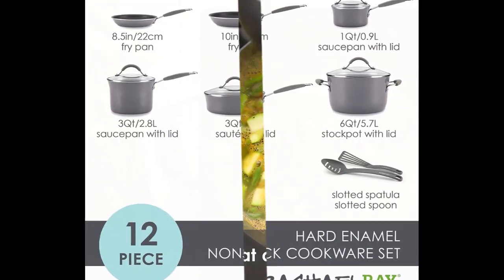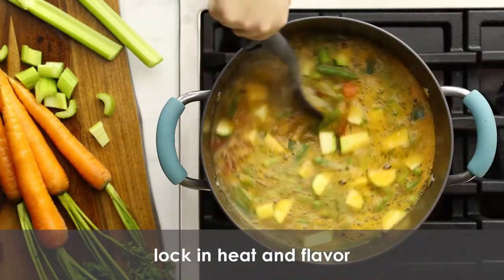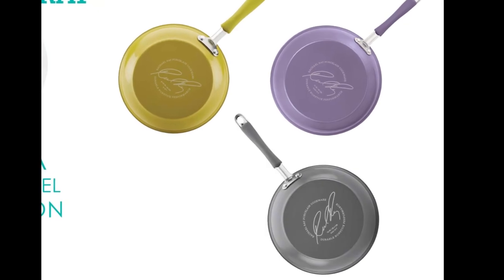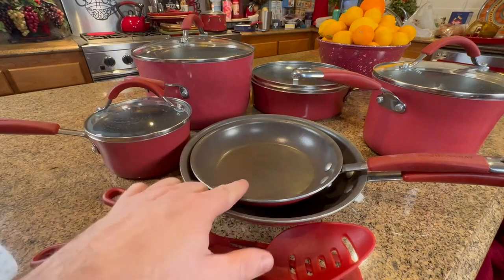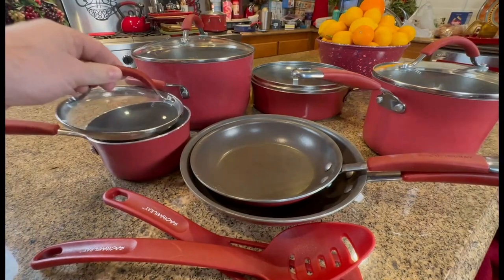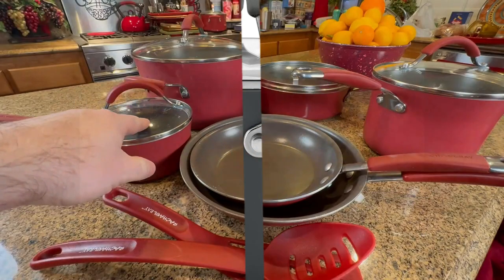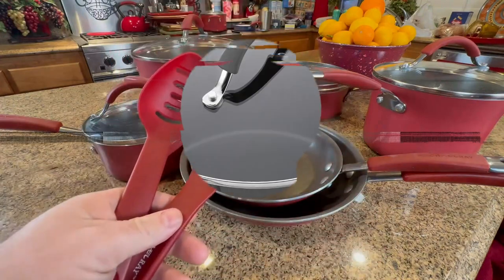About this item — Durable Design: Nonstick pots and pans from Rachel Ray are crafted with durable aluminum and sturdy hard enamel porcelain exteriors to stand up to busy kitchens. Enhanced Non-Stick: the cookware set features espresso-colored non-stick for effortless food release and easy cleanup. Convenience and Control: the 12-Piece set boasts dual riveted rubberized stainless steel handles and shatter-resistant glass lids. Includes a slotted turner and spoon. Oven safe to 400 degrees Fahrenheit. These versatile pots and pans are suitable for all stovetops except induction.